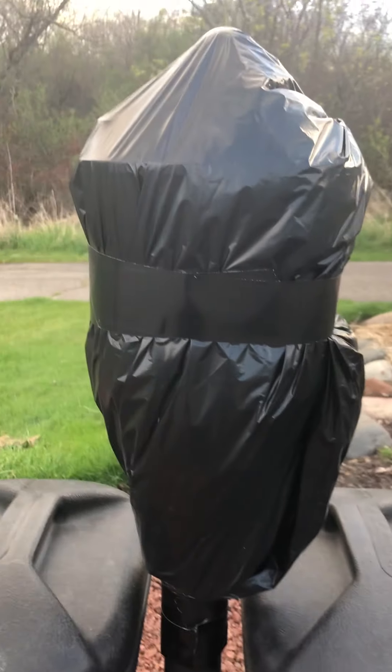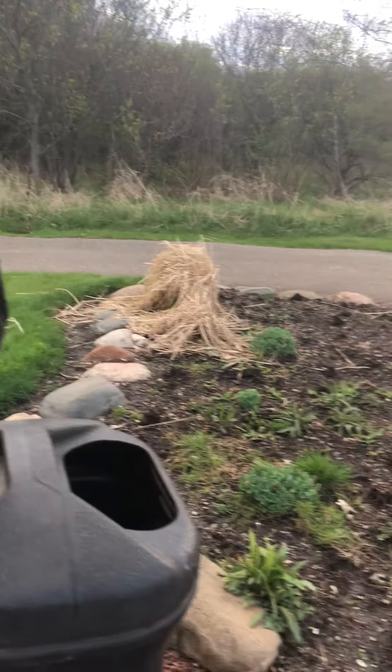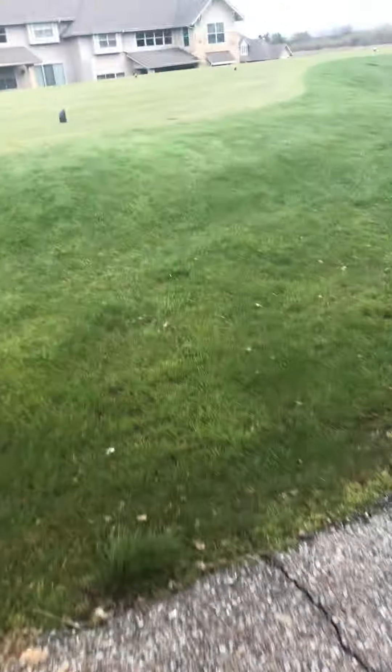The bottle washer is closed off because of the virus, because everybody's hand touches that. We don't want anybody getting hurt. We got some trash cans. This is recycling and this is garbage. Next, we have this golf course over here.